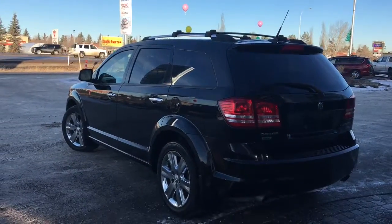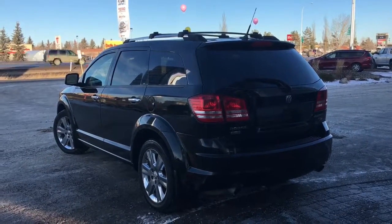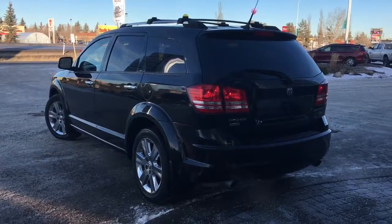Let me go grab the keys and I'll show you the inside. On the key fob here, we have your panic, unlock, lock, and remote start. I'll just go ahead and start her up for us.